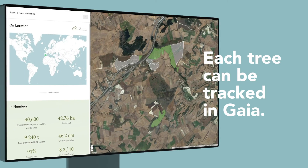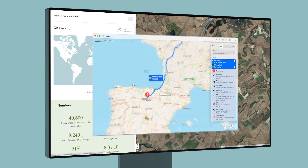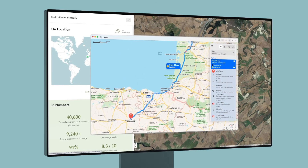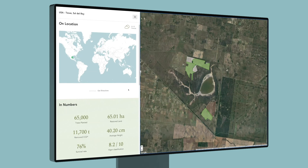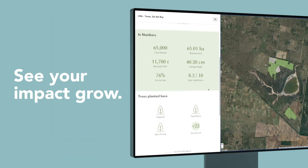Each tree you plant anywhere in the world can be tracked in Gaia with its exact location and even the directions to go visit them. Click on your planting sites and you will get detailed information, updated regularly so you can see your impact grow.